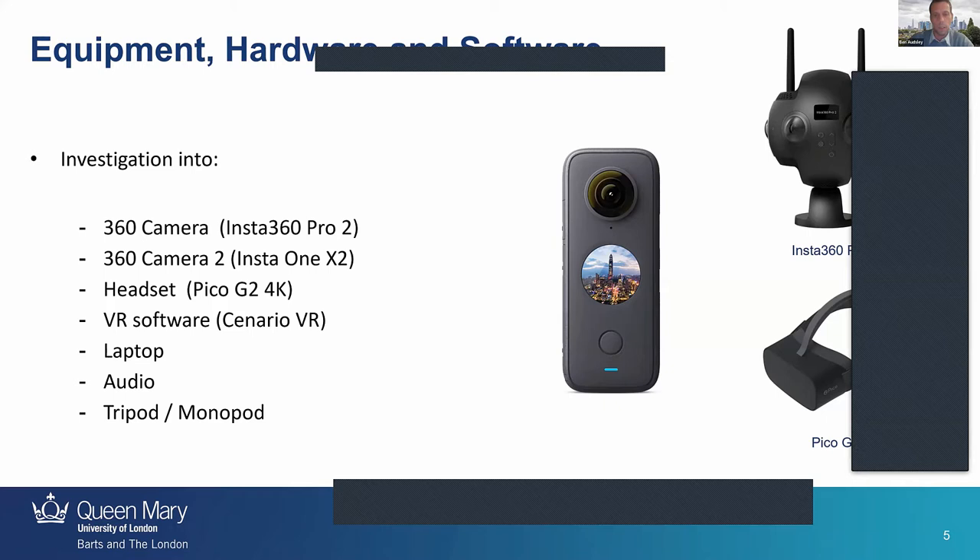We started by looking at hardware. I eventually went for an Insta Pro 2, which was ridiculously overpriced — a very expensive camera — but I was trying to future-proof VR and wanted the best I could buy. That worked out fairly well for big open spaces, but as Duncan mentioned, the Insta 1X2 is probably better for close-up clinical things. We went for the Pico headsets and I've had no problems with them — I think they're absolutely amazing.